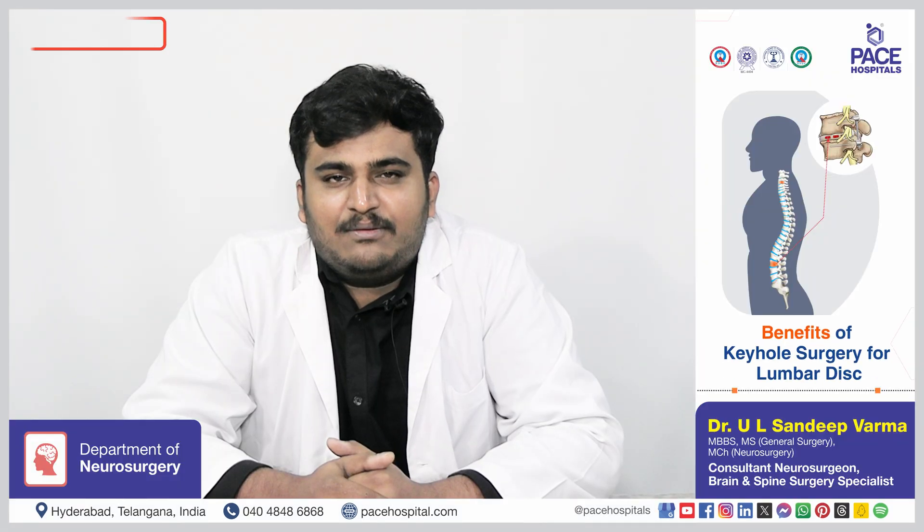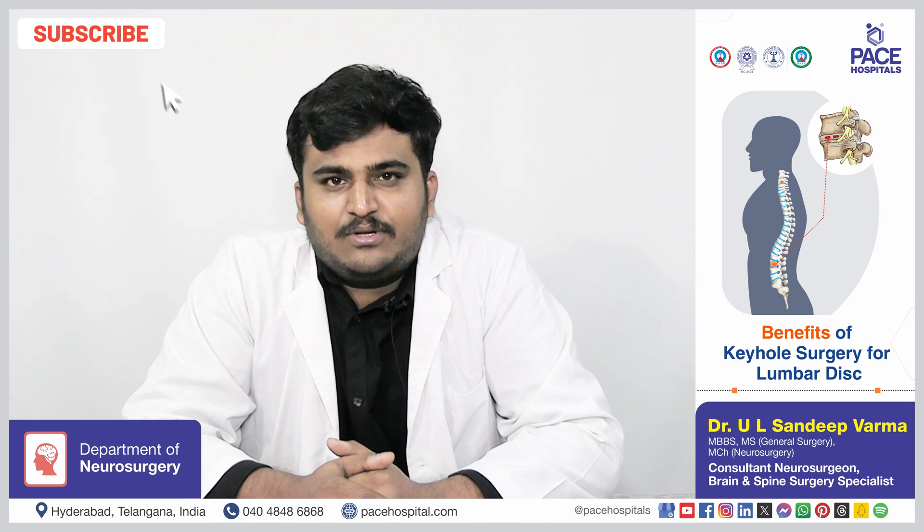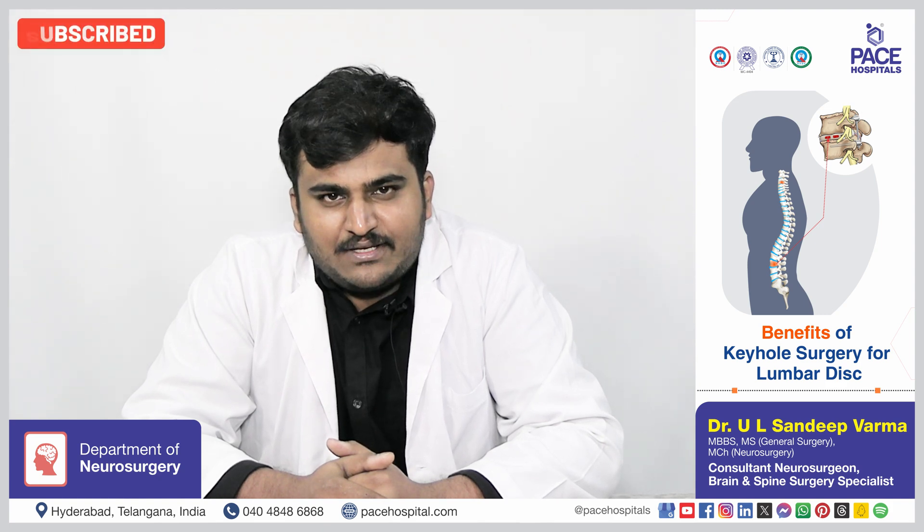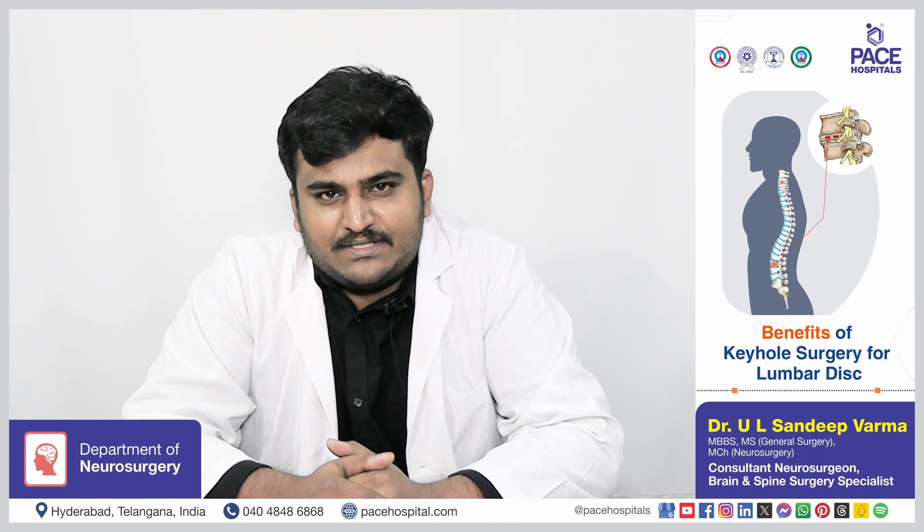Benefits of keyhole surgery for lumbar disc include less post-operative pain, early discharge from hospital, faster recovery, and early resumption of daily activities.